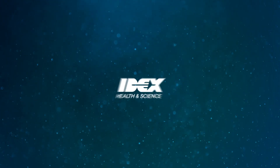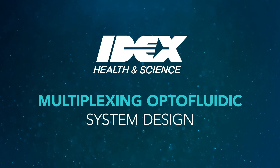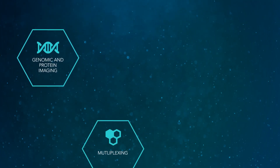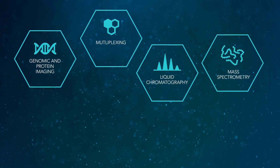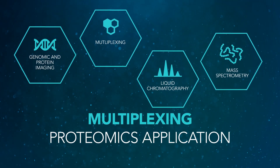Why trust IDEX Health & Science for your multiplexing optofluidic system design? Our knowledge in genomic and protein imaging, multiplexing, liquid chromatography, and mass spectrometry can help you build your multiplexing proteomics application.